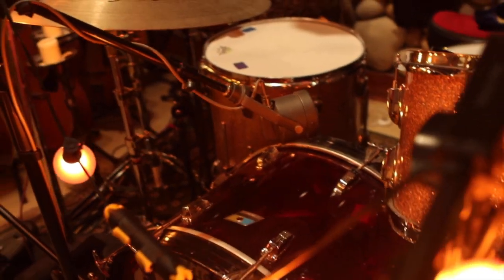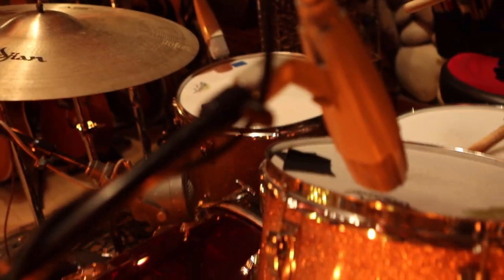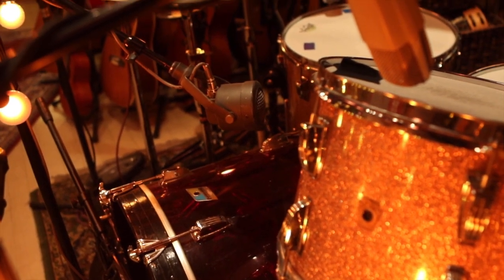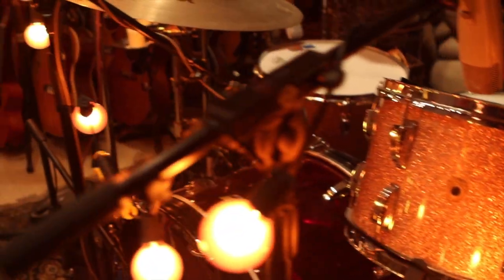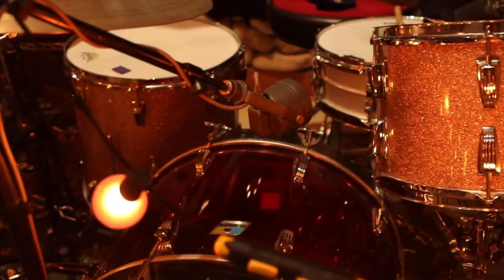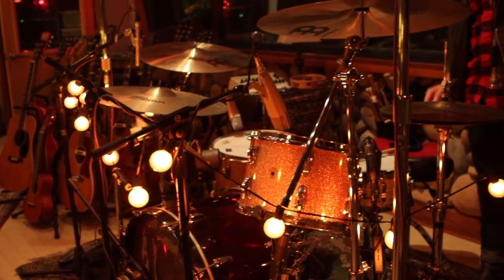Sometimes I'll swap it out for the AKG if we need something a little brighter. They call them a bullet mic, but Turner was actually a lectern company — they made caskets for funeral homes and started making their own PAs for the wake. So this is an old Turner mic, probably from the 30s or 40s. It's real crunchy sounding. For snare top, there's a 57...